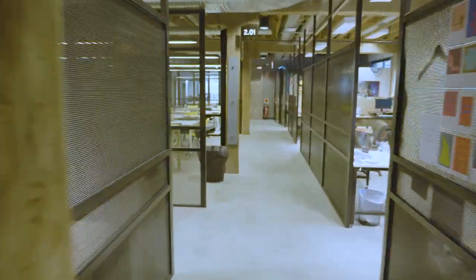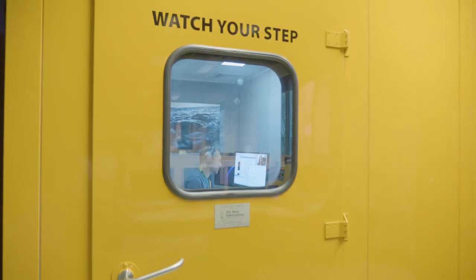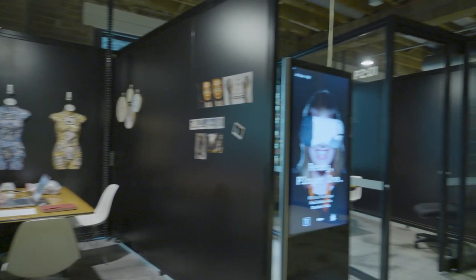The majority of the spaces upstairs on level two are classrooms, but we also offer a lot of facilities upstairs such as the soundproof room and 3D printing services, as well as light boxes on this level.